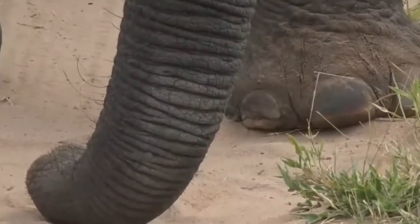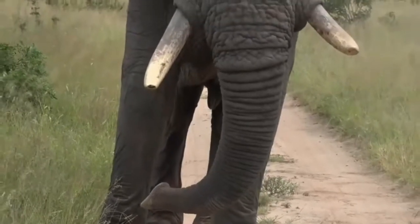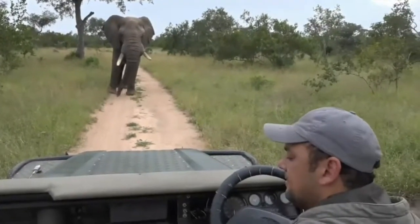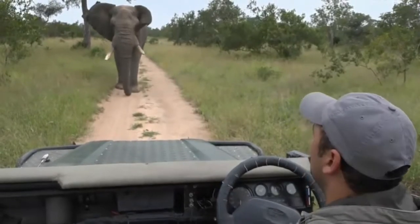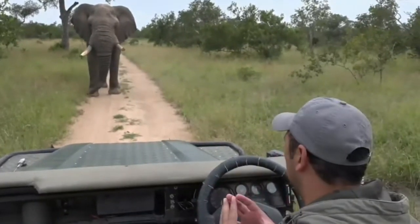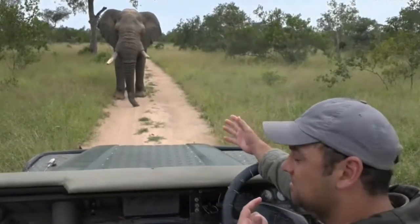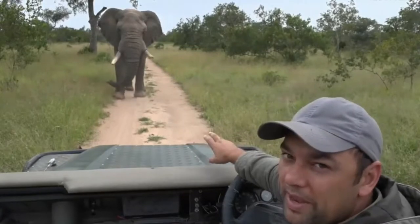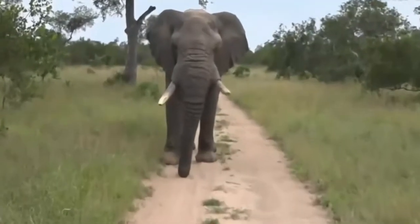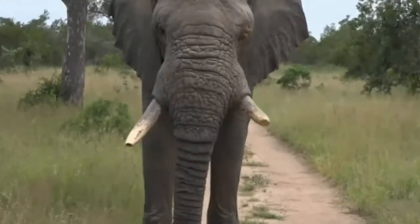I can't tell you what an incredible moment something like this is — it's incredibly humbling to sit this close to a magnificent bull elephant this size and get to appreciate him. He's walking a bit closer. He's not showing any signs of aggression, but he's taking a few steps closer. You've got to be careful with a big bull like this who is in musth — be respectful. Maybe he's just looking for company, but I am ready to move if I have to.